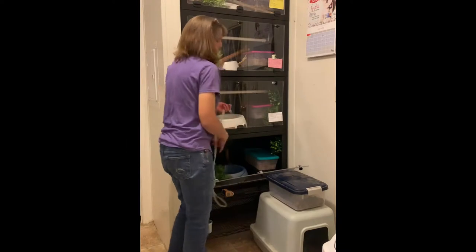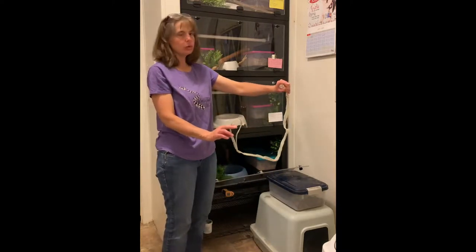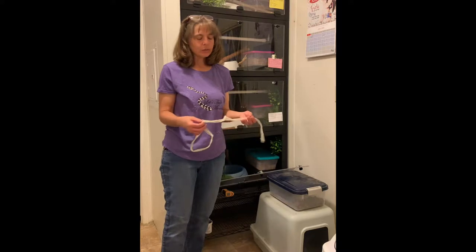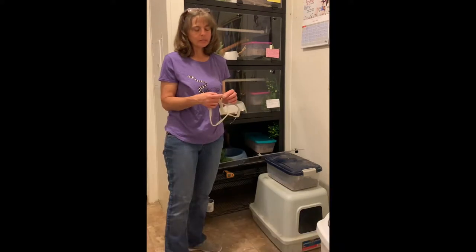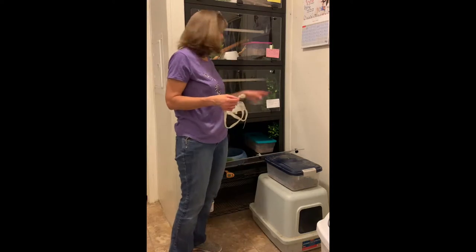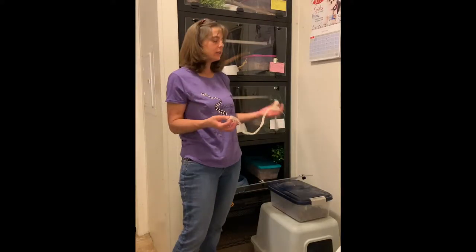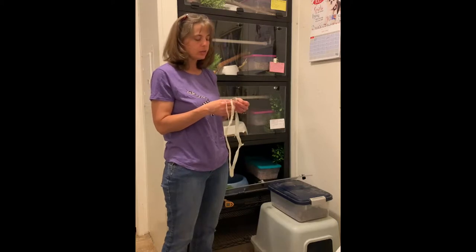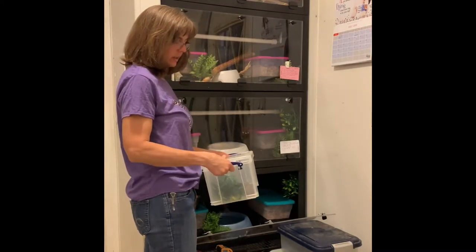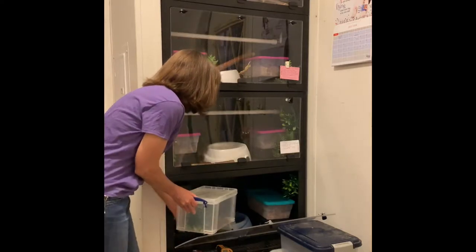Rowena and Kilgara's enclosures are all squared away — they're the two Brazilian rainbow boas. Cleaning out Kilgara's, I found that he left me a nice whole, complete shed inside one of his hides. He's my shyest rainbow boa; oftentimes I don't find his shed until I clean. But it looks healthy — the eye caps are there and it's nice and whole. These guys are great eaters. They always eat right away and are usually done eating by the time I'm done cleaning.